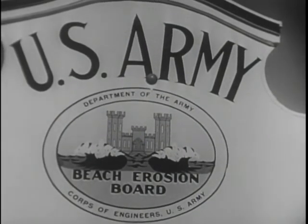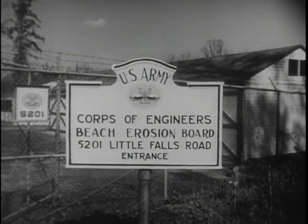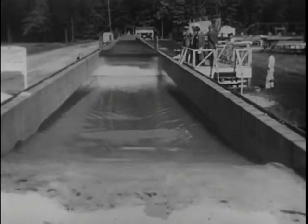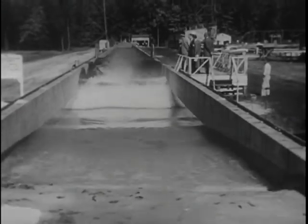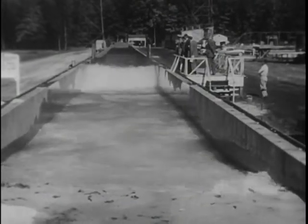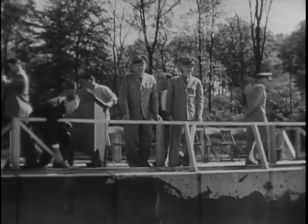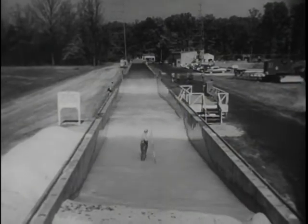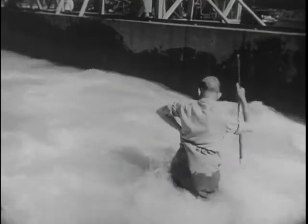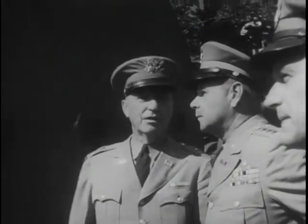Not far from the nation's capital goes on an Army Corps of Engineers activity, which is of great value not only to the military mission, but to the overall national welfare as well. And the focus of this entire operation is water — friend of man, and sometimes, when out of hand, a fearsome enemy. The Corps of Engineers' beach erosion board maintains a specially designed tank for the creation of very large waves. The tank has a variety of important purposes. Basically, it enables the beach erosion board to determine the forces and effects of waves breaking in on our shores.